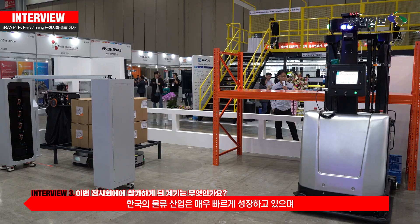We know that the logistics industry in Korea is growing very fast and expanding rapidly, so we see more and more opportunities in Korean logistics. That's why we joined this exhibition — we want not only Korean clients but also global clients to see our solutions and help them improve their logistics efficiency.